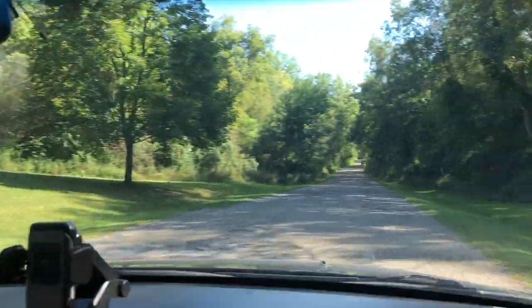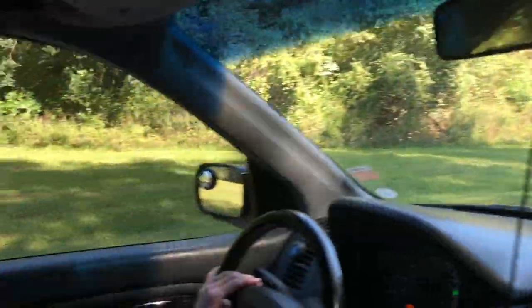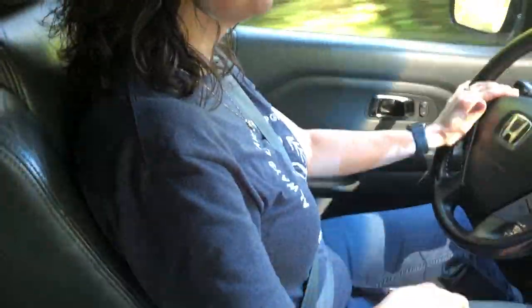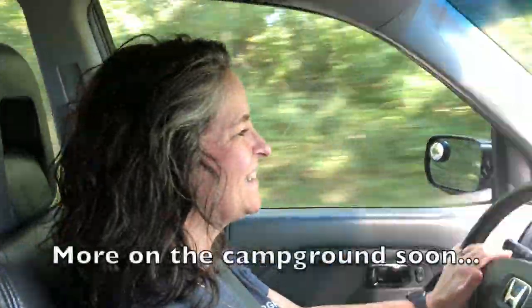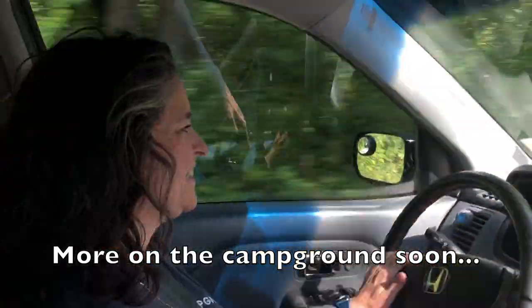We're actually gonna do it — so excited! She's wearing her little camping shirt and everything. Absolutely, we're gonna go check this little cabin out and show you what it looks like, and go over all of our keto prepped foods. It's gonna be fun. I'm excited and I'm hungry!